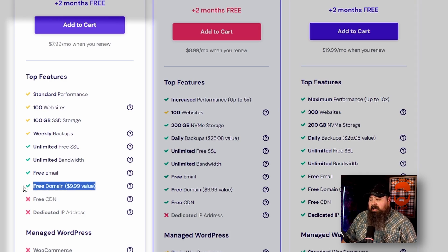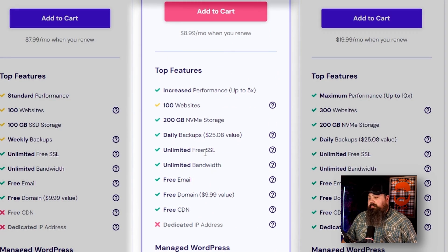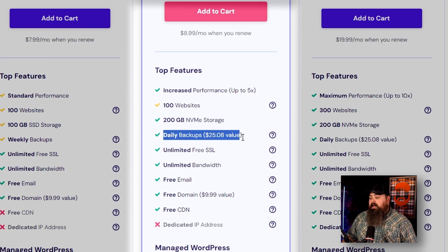But if you really want to take your hosting experience to the next level and make sure it runs super smooth, I definitely recommend checking out the Business plan — it increases your performance and includes a free CDN, which is a content delivery network, daily backups, and so many more features.